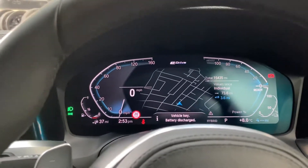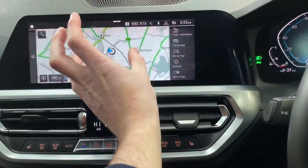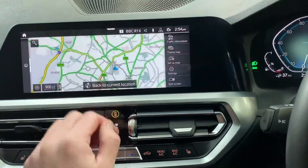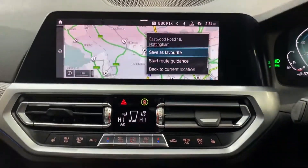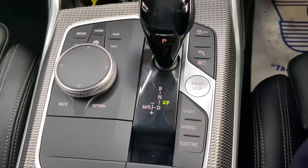Over here we've got the touchscreen Professional wired navigation and media screen. As you can see it's really quick and effortless — it works exactly like your smartphone, so you can pinch to zoom and even tap to set destinations to the point you've zoomed in on.